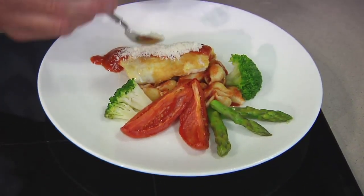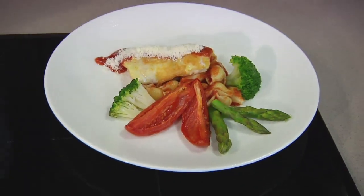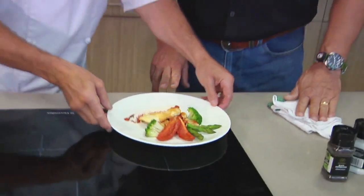A little more parmesan — you can never get enough cheese. And there you have it: sautéed grouper parmesan, fresh and local, the way we like to roll on this show.